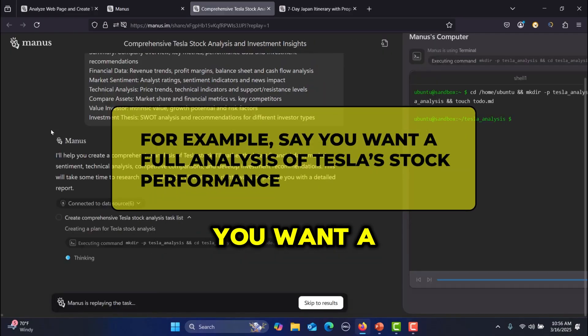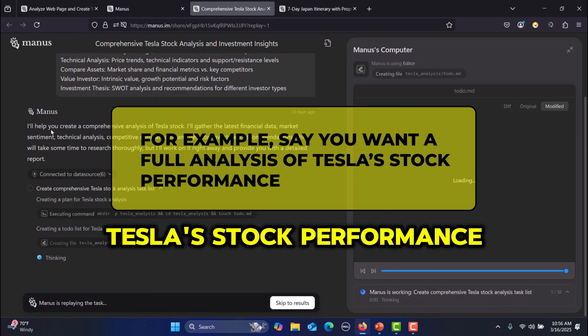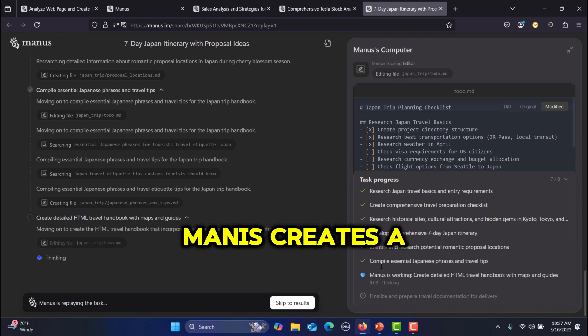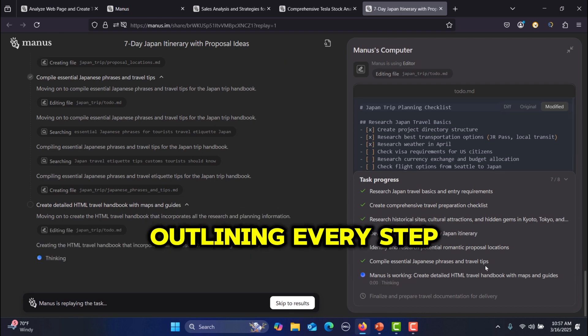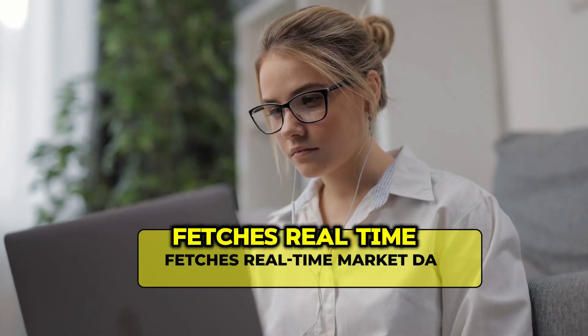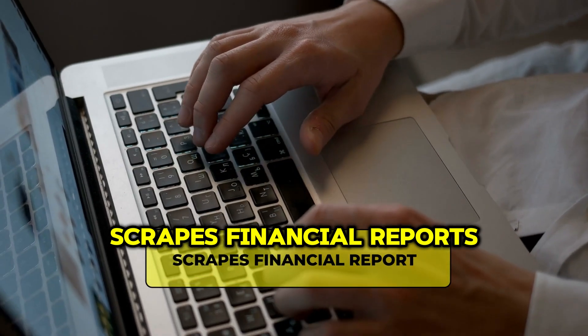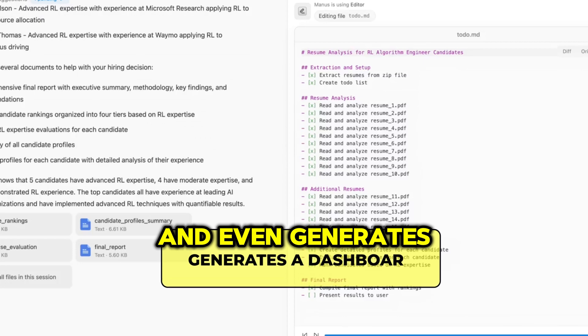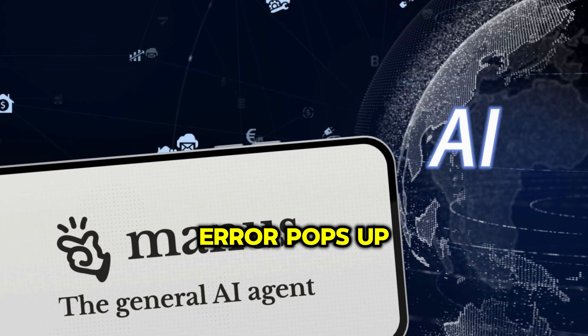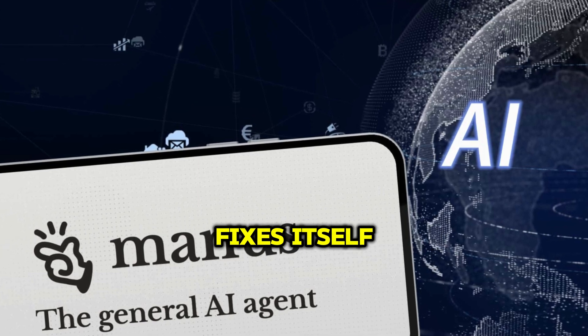For example, say you want a full analysis of Tesla's stock performance. Instead of just pulling up general data, Manus creates a to-do list outlining every step it needs to take. It builds a project directory, fetches real-time market data, scrapes financial reports, and even generates a dashboard with key insights — all without intervention. And if an error pops up, it troubleshoots and fixes itself.